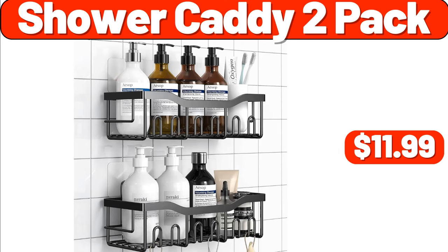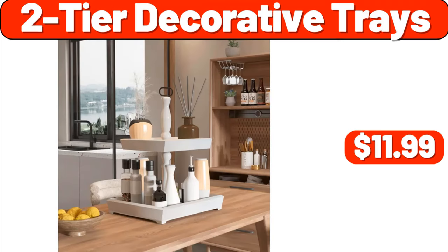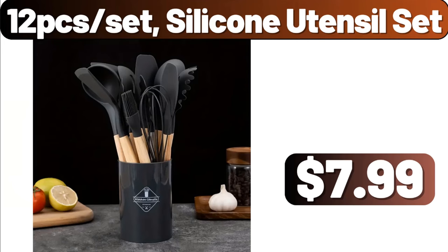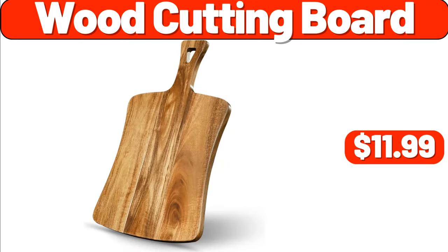5-PCS Shower Caddy 2 Pack, $11.99. 6-Vacuum Sealer Machine with Starter Kit, $18.99. 6-Tier Decorative Trays, $11.99. Transparent Storage Box for Makeup Supplies, $31.99. 12-PCS Set Silicone Utensil Set, $7.99. 3-PCS Black Corner Floating Shelves, $18.99.